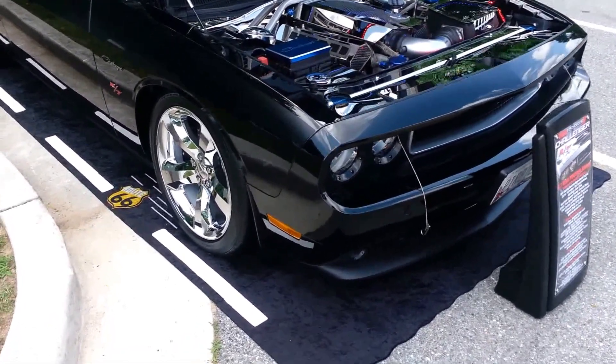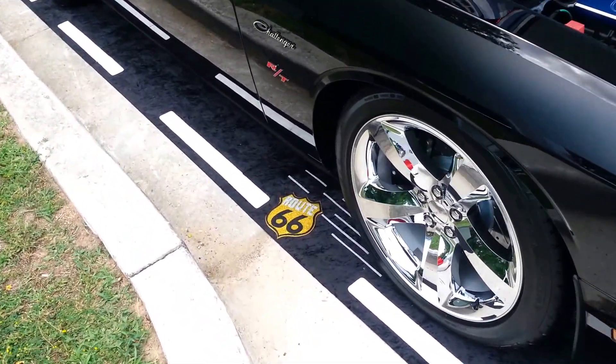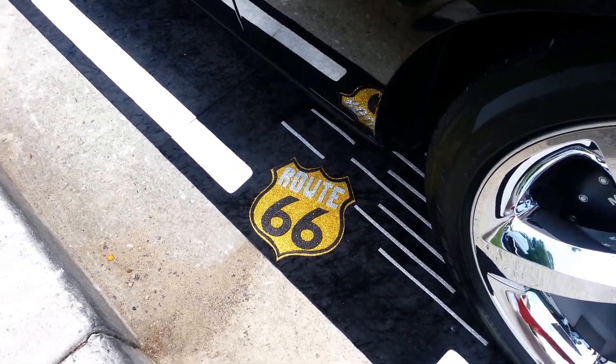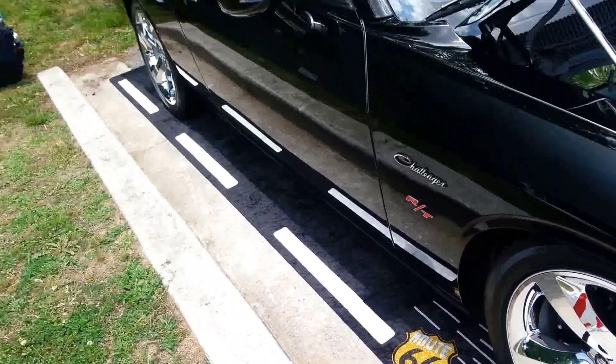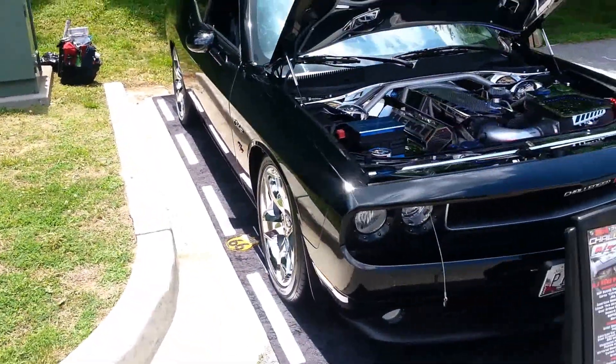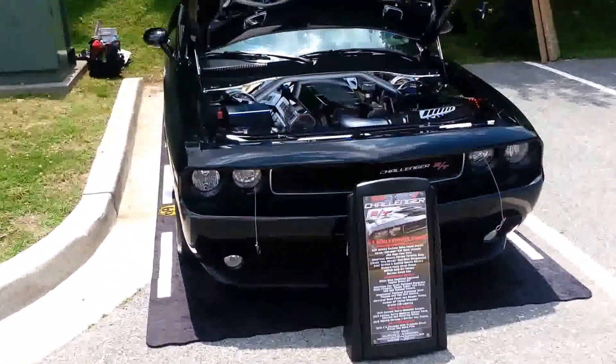You see how we did her? As a matter of fact, not only is it the highway — guess where we at on the highway? We at Route 66, the very famous race road from back in the day. Yes, indeed. We are going to take you all around right now and just let you get a bird's eye view of this bad Challenger right here.